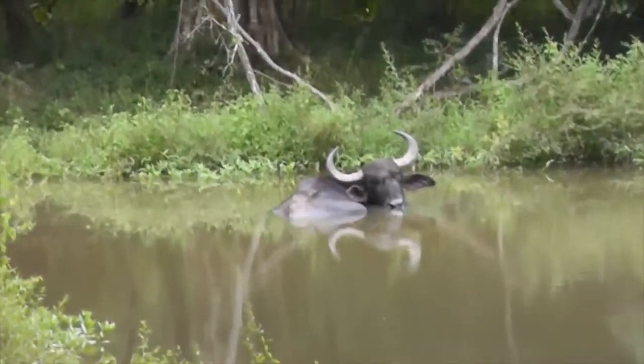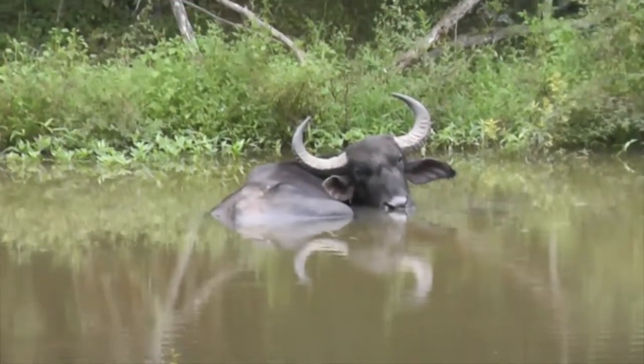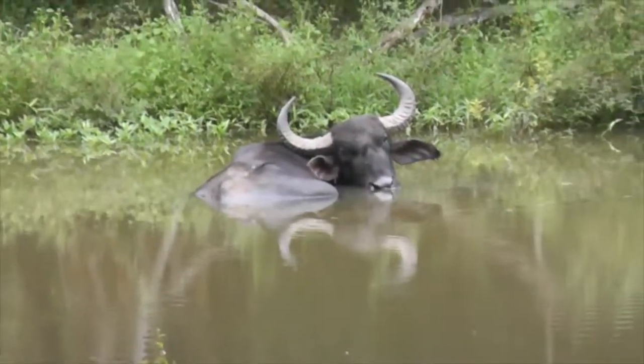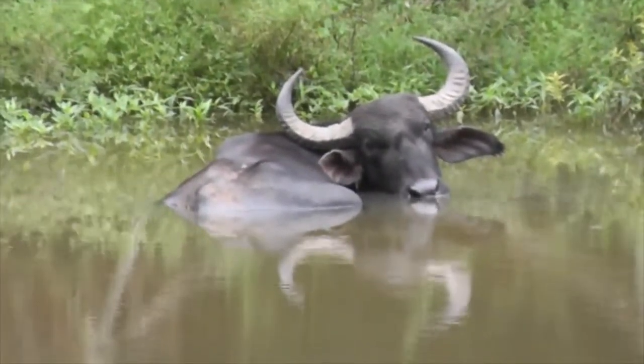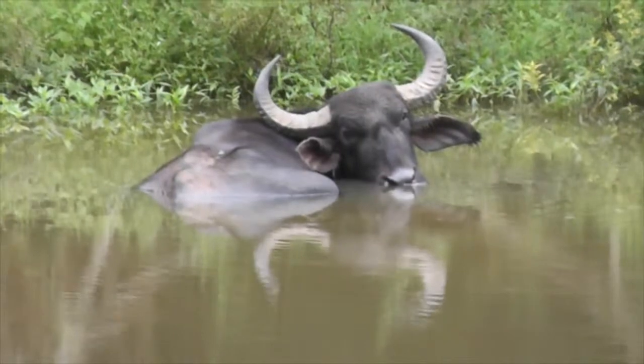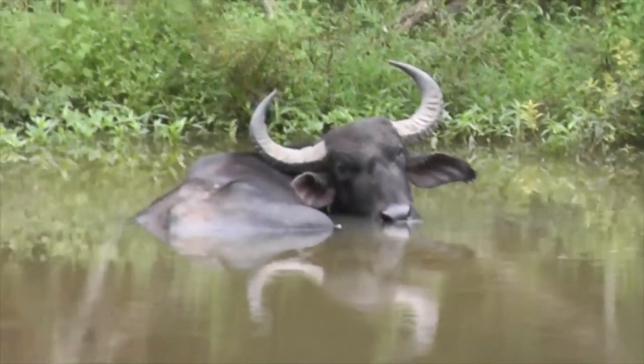So a lone buffalo — what does it tell us that he's alone? He's old. It means that he's an adult male. Adult males are solitary, territorial. When you see buffalo in herds, it's what we call a breeding herd, with the females and the young ones.